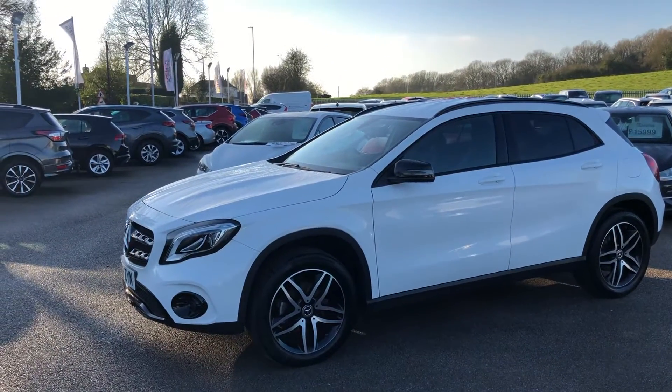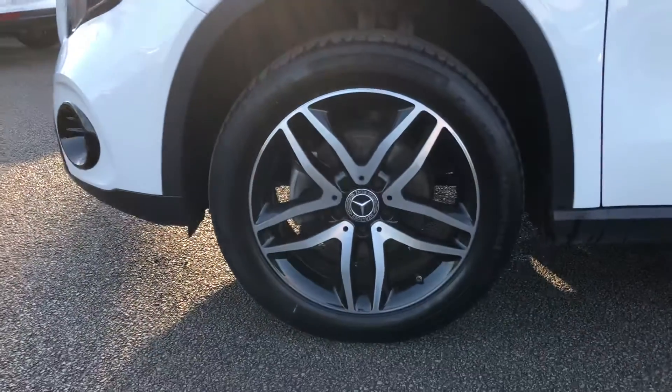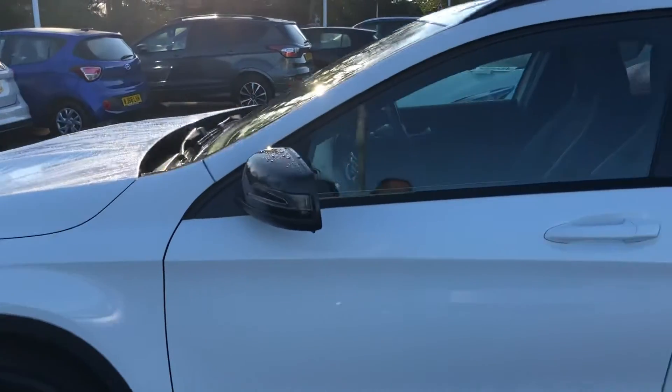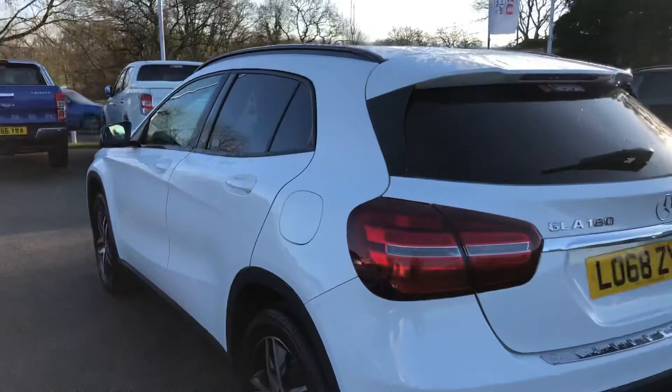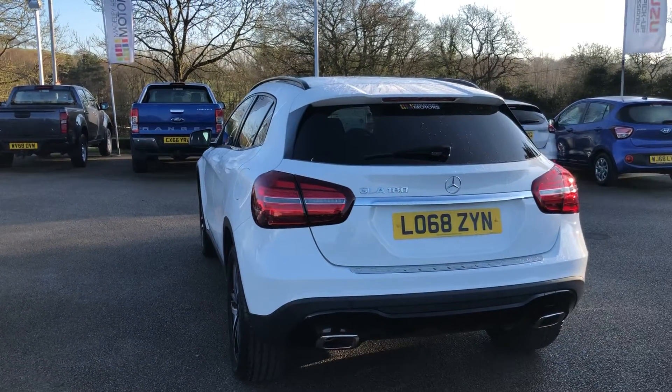It looks absolutely great with the diamond cut alloy wheels as well. It also has black mirror caps and privacy glass to the rear. This is a GLA 180.